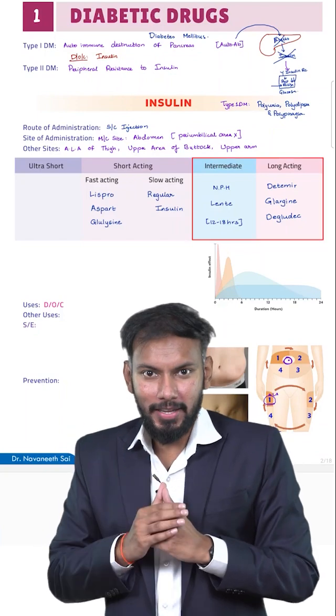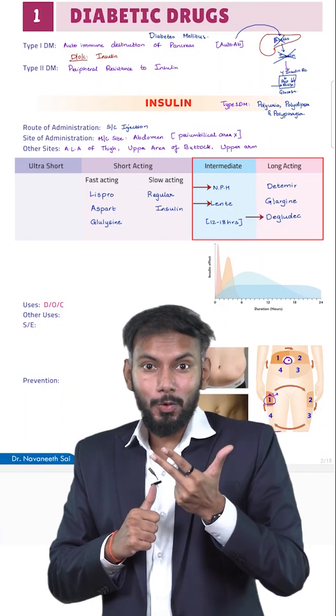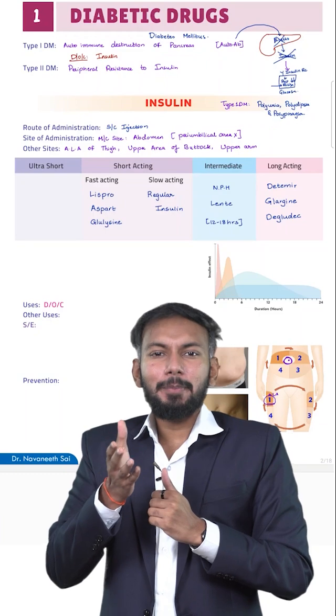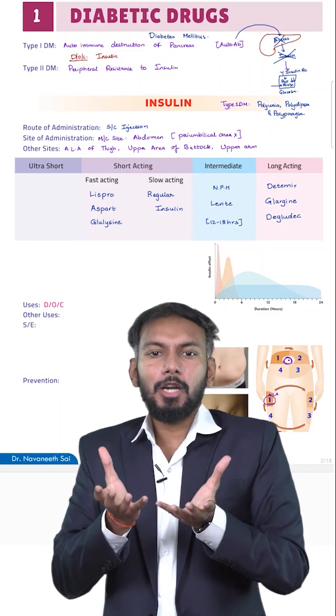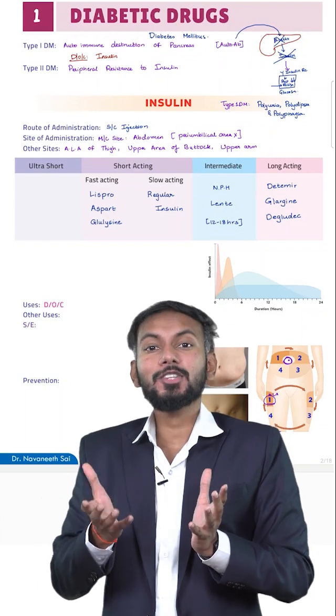Coming to the long-acting insulins, we have NPH, Lente, Degludec, Detemir, and Glargine. Now NPH and Lente act only for 12 to 18 hours, so I call them intermediate acting. The other three drugs — Degludec, Detemir, and Glargine — I call long acting.